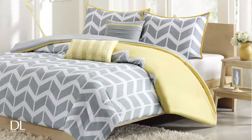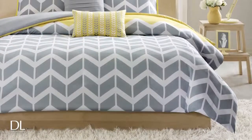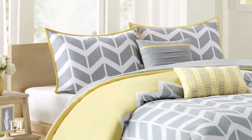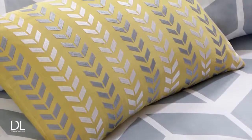The comforter set brings a fun and inviting feel to any bedroom. The chevron pattern extends throughout the different pieces and is broken up by vertical stripes. This best-selling set includes one comforter, two pillow shams, and two decorative pillows, and is available now at designerliving.com.